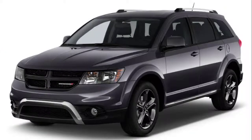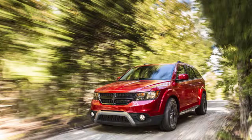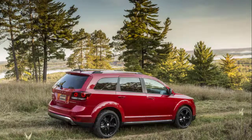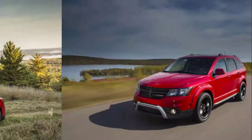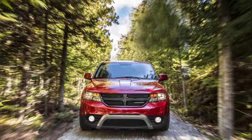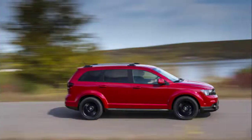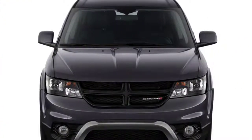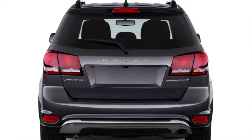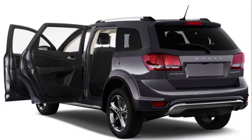2019 Dodge Journey Crossroad review. The aging SUV is slowly going toward its certain discontinuation. The company has already released an announcement about the model's replacement, which should come pretty soon. Most likely, the new crossover will come under Chrysler's badge. The current SUV from Dodge is pretty old, originally coming almost a decade ago.